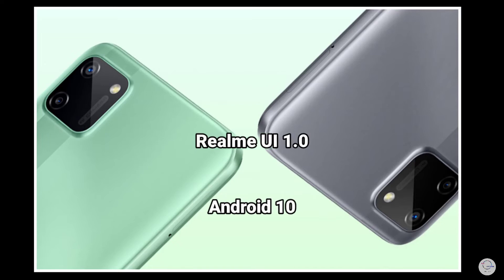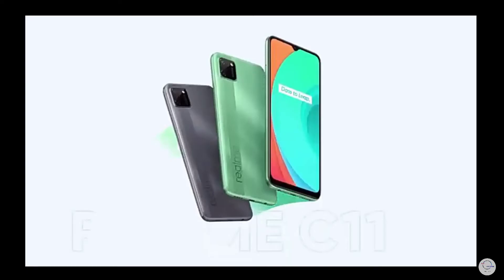The Realme UI 1.0 runs on Android 10. The user interface supports microSD card usage. There is also a 3.5mm headphone jack and a single speaker for decent audio output.